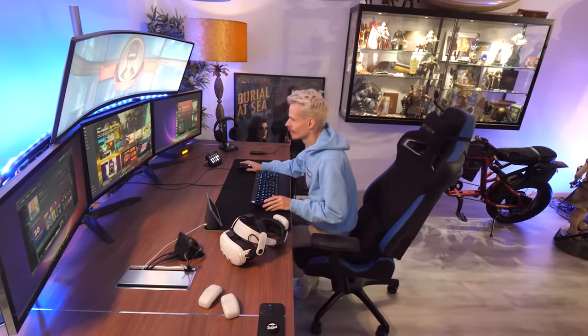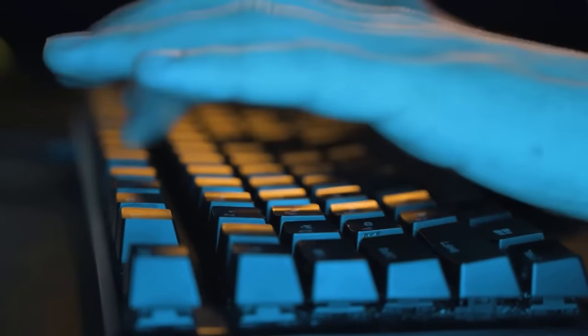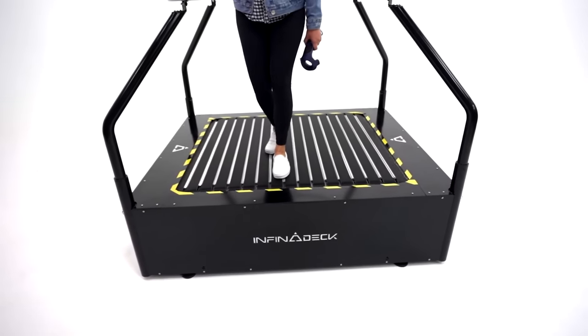After a few days of intense research, I came to an unexpected conclusion. It wasn't built by Warner Brothers, but was borrowed from a small company specialized in treadmills called Infinadeck — a name I'm funny enough no stranger to.